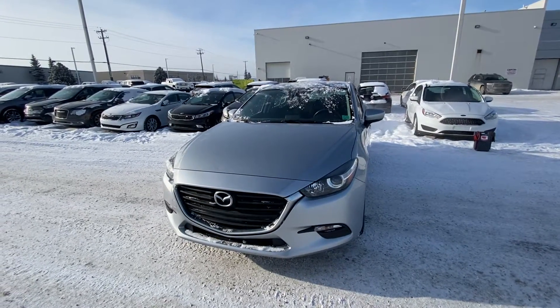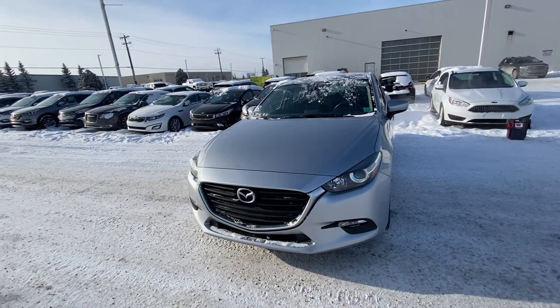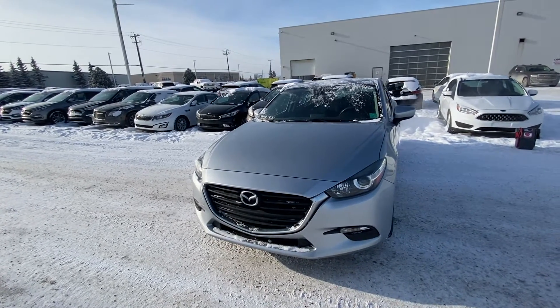Hi there, my name is Azzy Muzzer from Capital GMC Buick in Edmonton. Right in front of me is the 2018 Mazda Mazda 3. I'm just going to do a quick virtual tour for you.